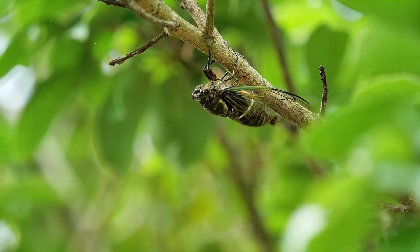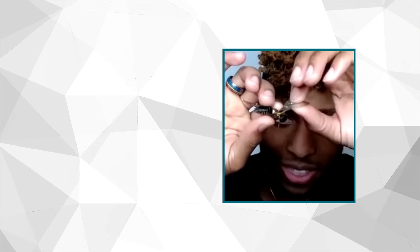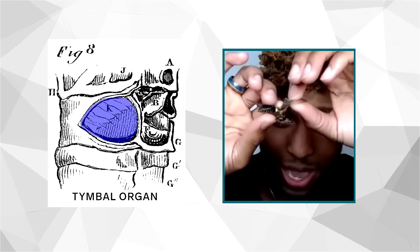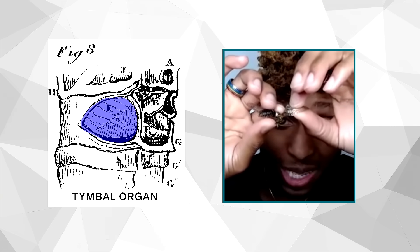The answer lies in the cicada's unique anatomy. If you see that white patch right there, that is the cicada's timbal organ — it is what's capable of making that really loud noise. And there's one on each side of the cicada's body.